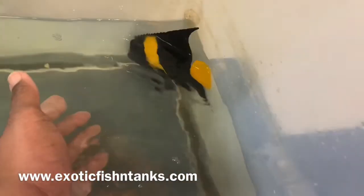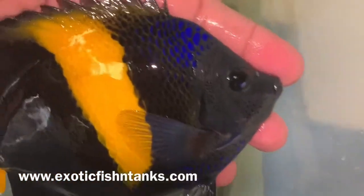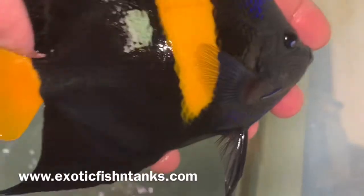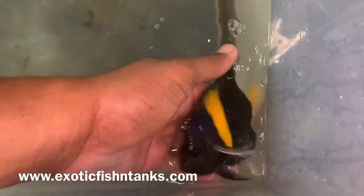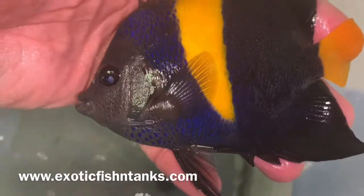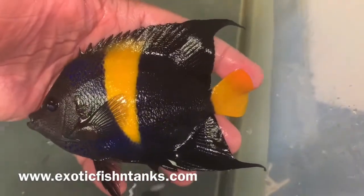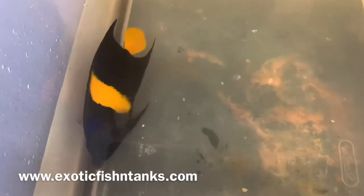See if this guy will let me pick him up gently. I love the blue on his head. He's an absolutely stunning specimen, as is this one as well. You can see the blue — stunning. This guy's about six and a half inches, and the other is five and three quarter to six inches. These are Asfur Angels from the Red Sea.